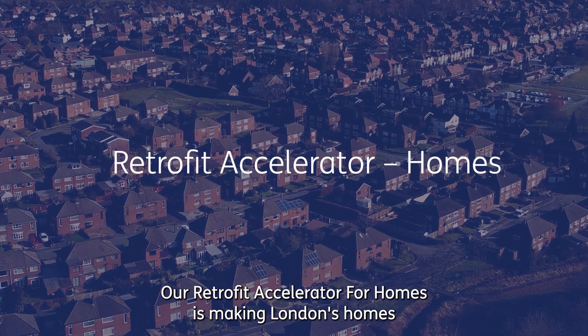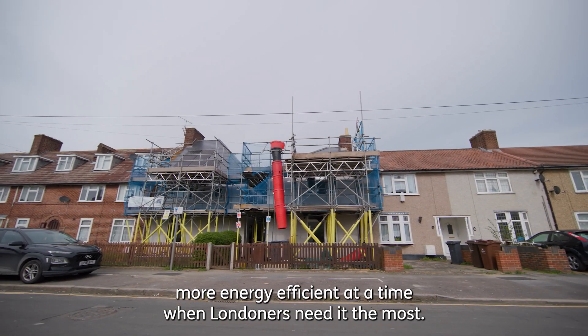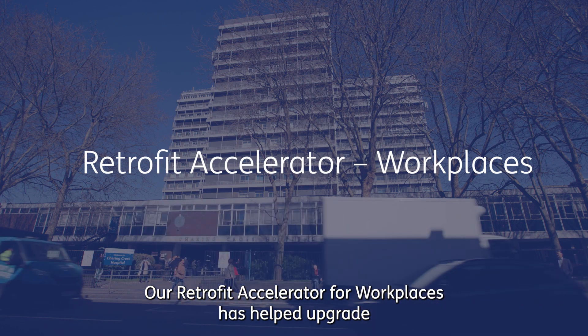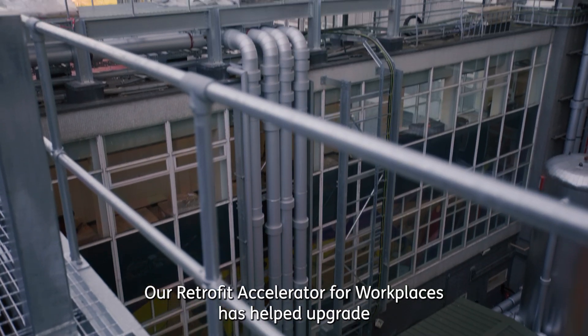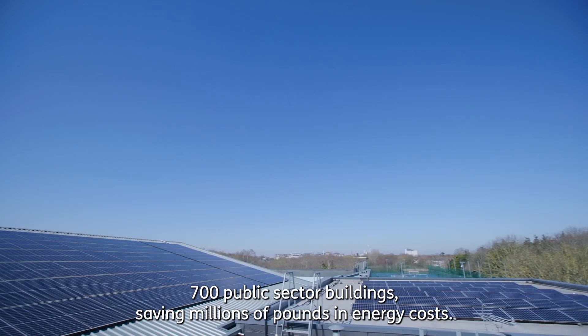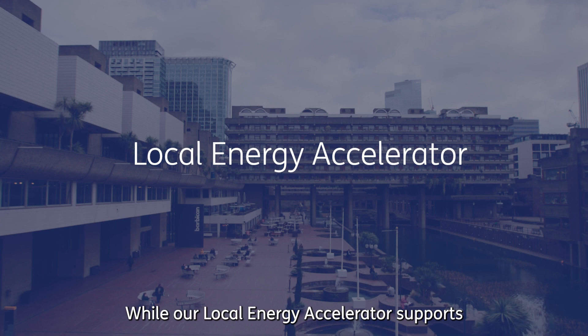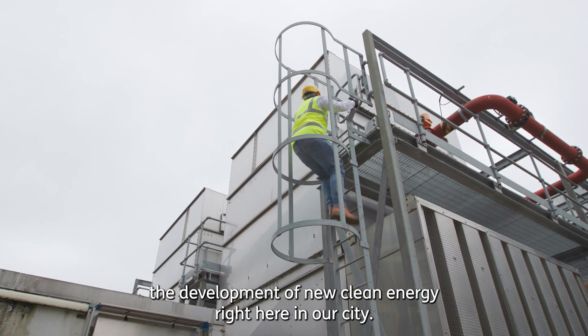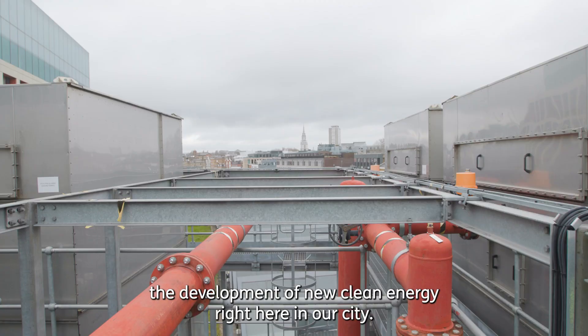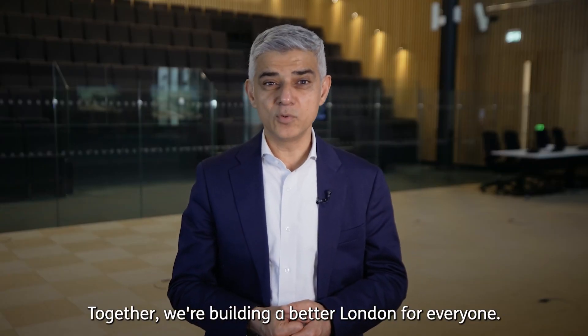Our Retrofit Accelerator for Homes is making London's homes more energy efficient at a time when Londoners need it most. Our Retrofit Accelerator for Workplaces has helped upgrade 700 public sector buildings, saving millions of pounds in energy costs, while our Local Energy Accelerator supports the development of new clean energy right here in our city. Together we're building a better London for everyone.